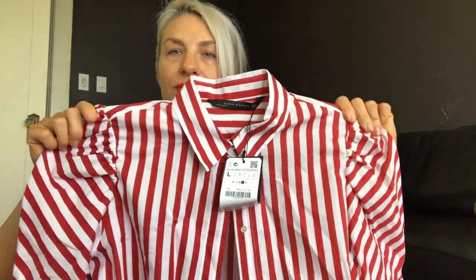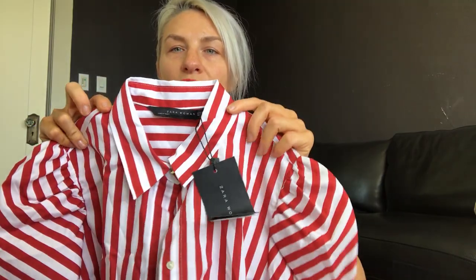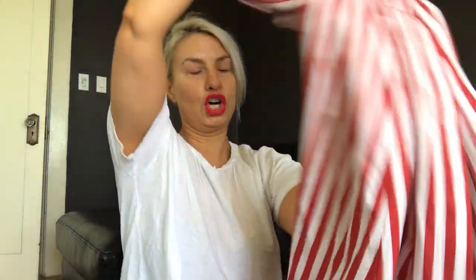I also got this at Zara — I'm not sure if I'm going to keep it. It's a shirt dress that reminded me of something Comme des Garçons. I love the poofy sleeves and small neck, and it's really long. I'm thinking about wearing it as an exaggerated shirt over jean shorts. I might cut it — I'm not sure.